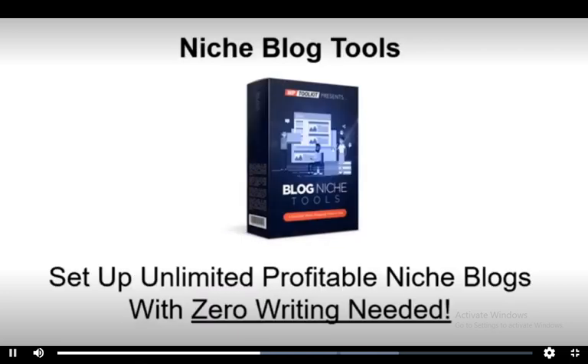Third, Blog Niche Tools. Set up unlimited profitable niche blogs with zero writing needed. This is actually three tools in one, including free copyright-free images and super fast keyword research for your posts.